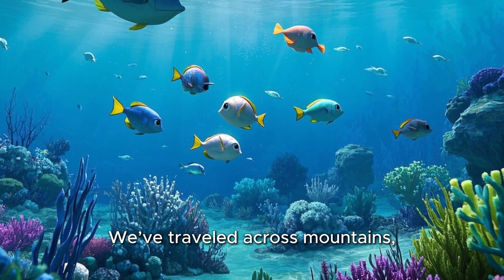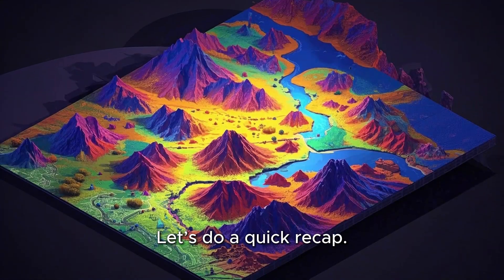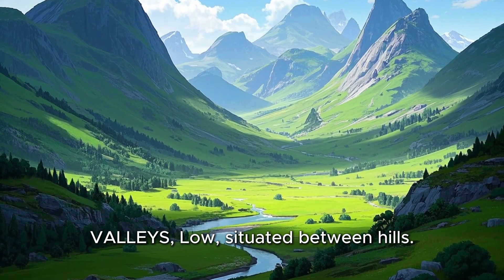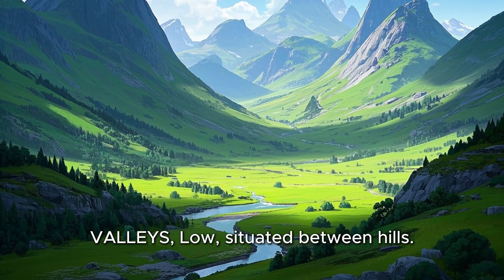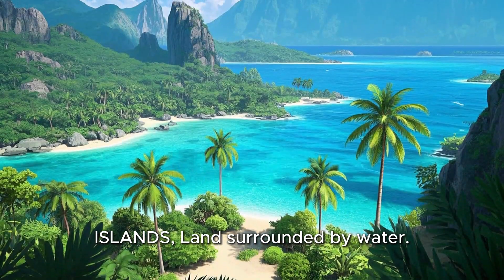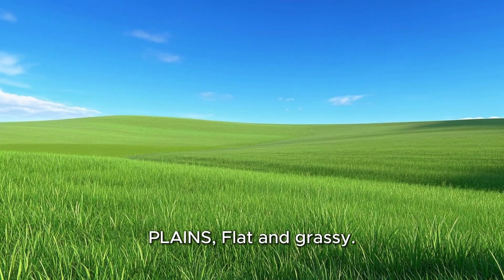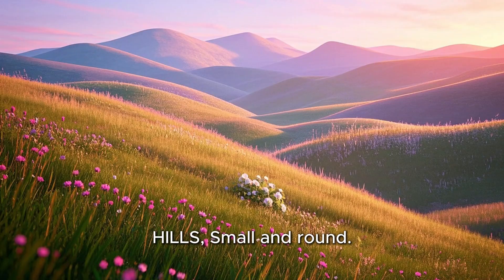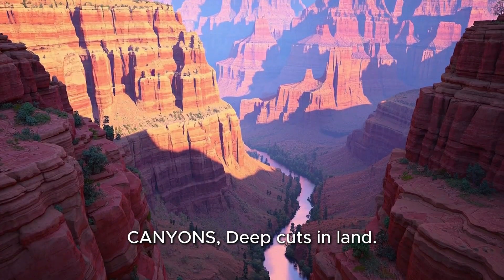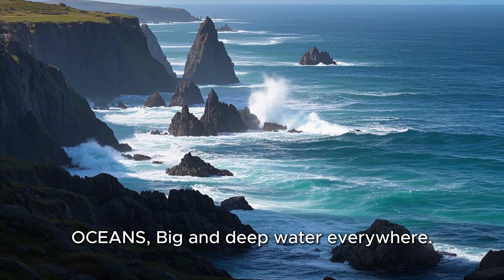Wow, we've traveled across mountains, deserts, rivers, and oceans! Let's do a quick recap. Mountains: tall and sometimes rocky. Valleys: low, situated between hills. Deserts: hot and dry. Beaches: sandy by the ocean. Islands: land surrounded by water. Volcanoes: mountains that can erupt. Plains: flat and grassy. Hills: small and round. Rivers: flowing water. Canyons: deep cuts in land. Lakes: water surrounded by land. Oceans: big and deep water everywhere.